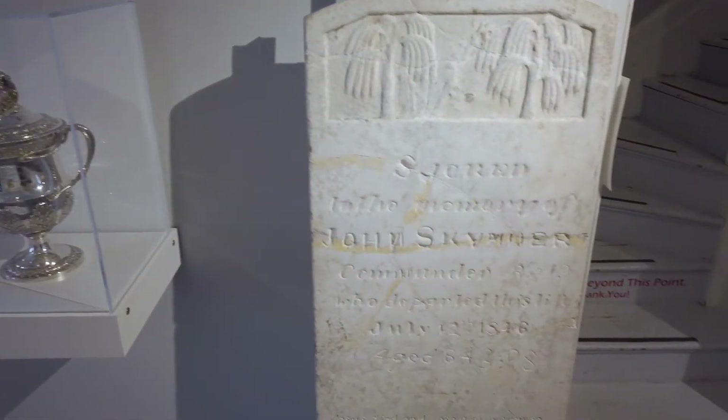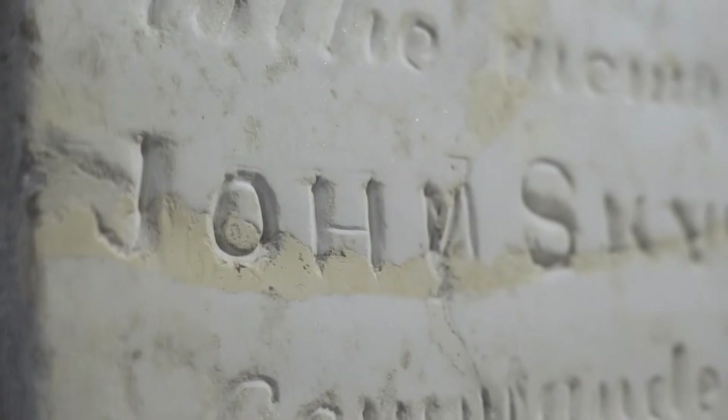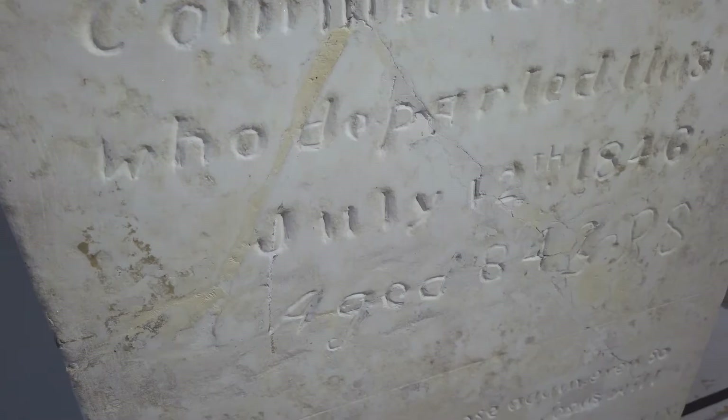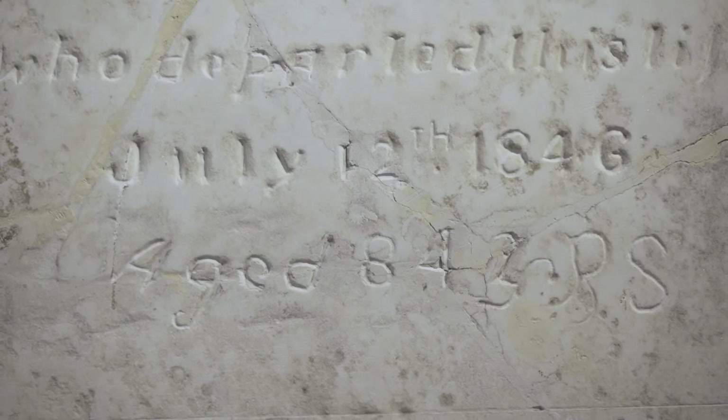A local historian also saved and donated Skinner's original tombstone. Skinner's second tombstone, without spelling mistakes, was made shortly after the first and can be found on his burial plot at St. Peter's Anglican Church.